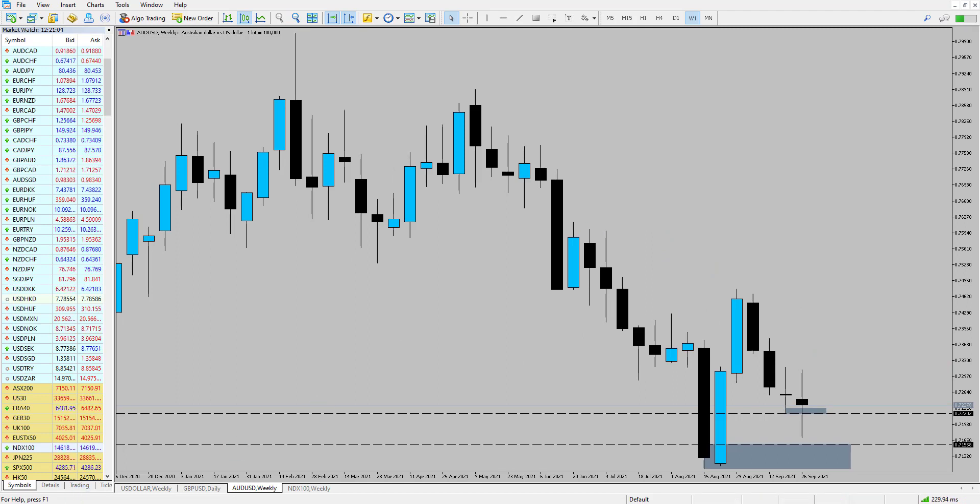AUD/USD is really interesting because we saw a doji candlestick and the market had bounced from previous support areas. There are lots of positives and negatives for the Australian dollar. On the positive side, the commitment of traders report shows commercials are heavily long in and around this area — similar levels to where price dropped post-pandemic. On the negative side, the strong US dollar and declining stock markets could impact the Australian dollar through risk-off sentiment, where the Aussie tends to underperform.